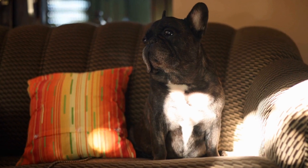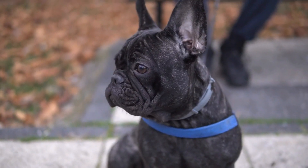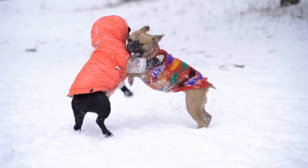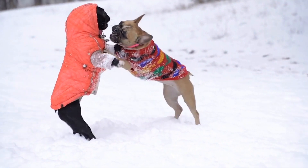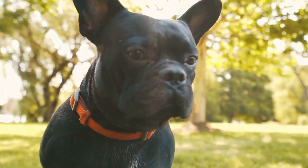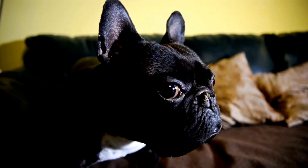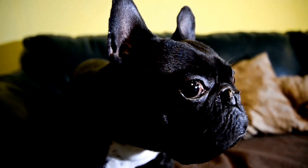4. Opt for a gentle shampoo and conditioner. Apart from brushes, choosing the right shampoo and conditioner is crucial for your French Bulldog's grooming routine. French Bulldogs have sensitive skin, so it is essential to opt for gentle, hypoallergenic products that won't irritate their skin. Look for shampoos and conditioners specifically formulated for sensitive skin or short-haired breeds. Avoid using human shampoos as they can strip the natural oils from your dog's coat and cause dryness.